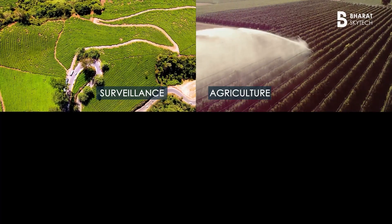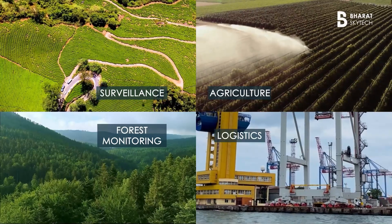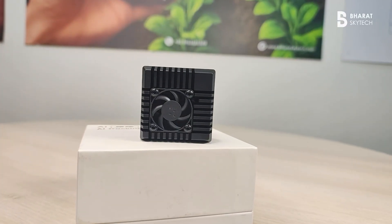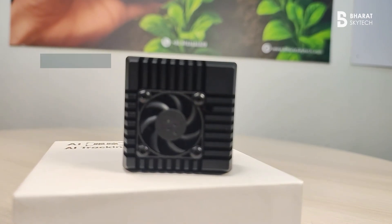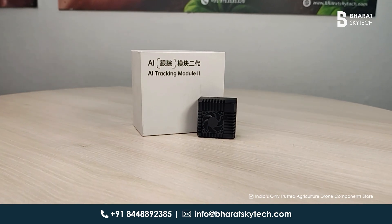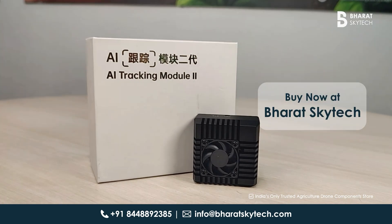From surveillance to agriculture, environmental monitoring to logistics, the CE AI Tracking Module is your plug-and-play solution across industries. Compact, intelligent, reliable — the CE AI Tracking Module 4T is now available at Bharat Skytech.